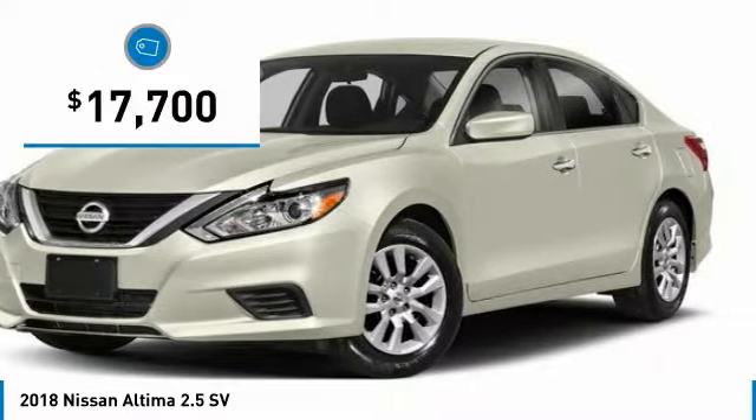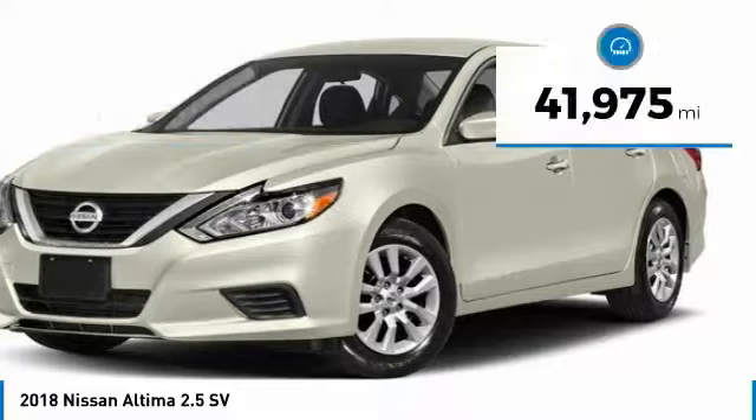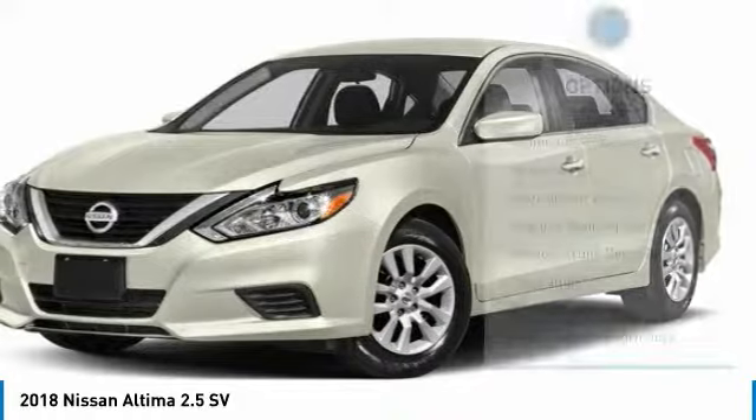The Nissan Altima is priced below $20,000, and this vehicle has less than 45,000 miles. Here are some of this vehicle's great options.